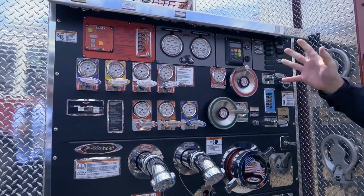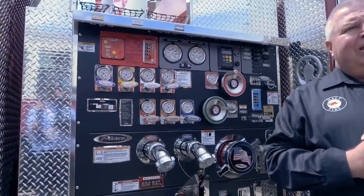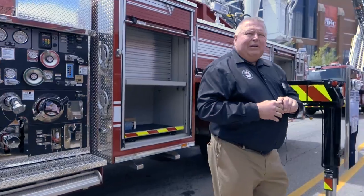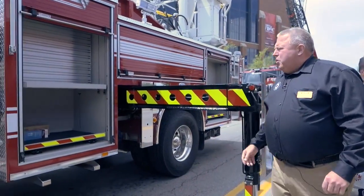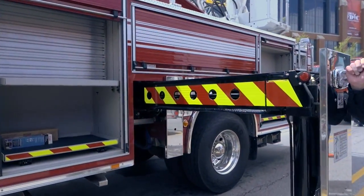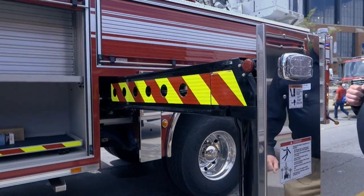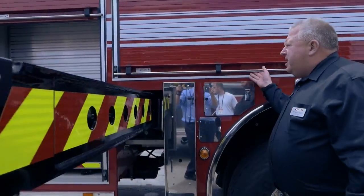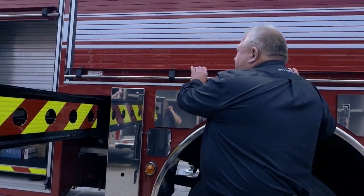He likes the ease of maintenance and ease of use, and his firefighters have already looked at it and they sound like they're going to be very comfortable. The nice thing about the Ascendant is it has two outriggers, fast deployment, and one set of downriggers. The customer is really pleased with the ease of setup as well as all the compartmentation.